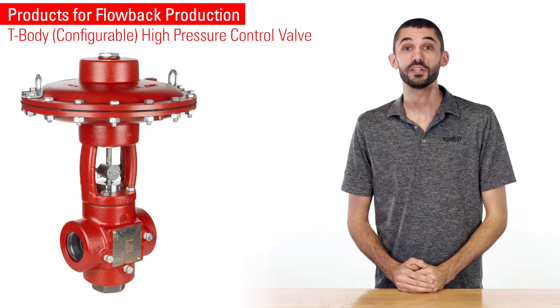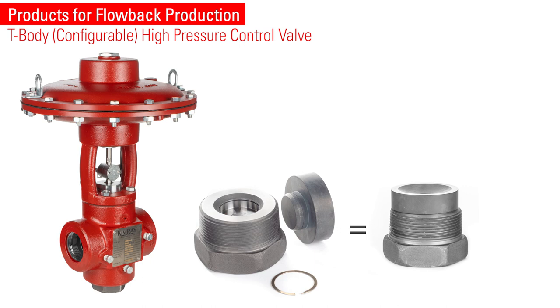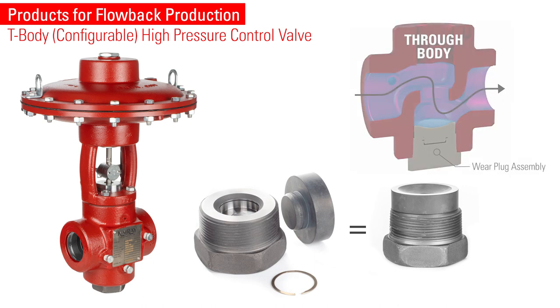We have been working with flowback operators and oil producers to solve some unique challenges flowback production presents, and we have designed three dump valves especially for those conditions. The T-body high pressure control valve features a robust D2 steel wear plug designed to absorb the impact from the sandy fluid while protecting your valve so you can keep your well flowing.